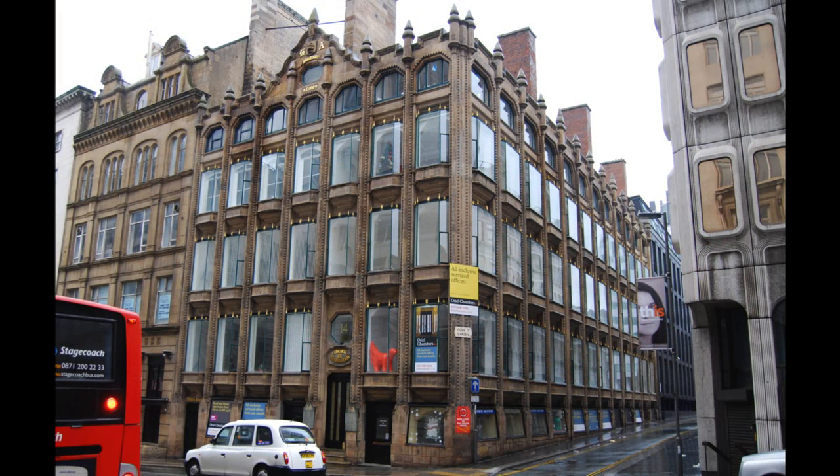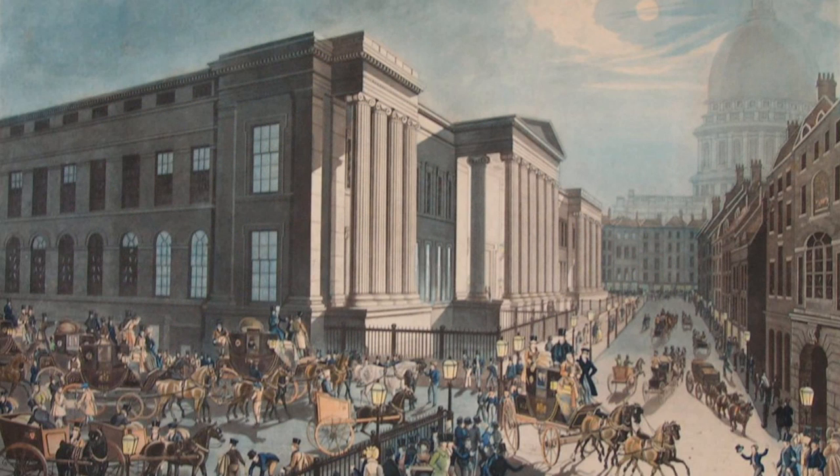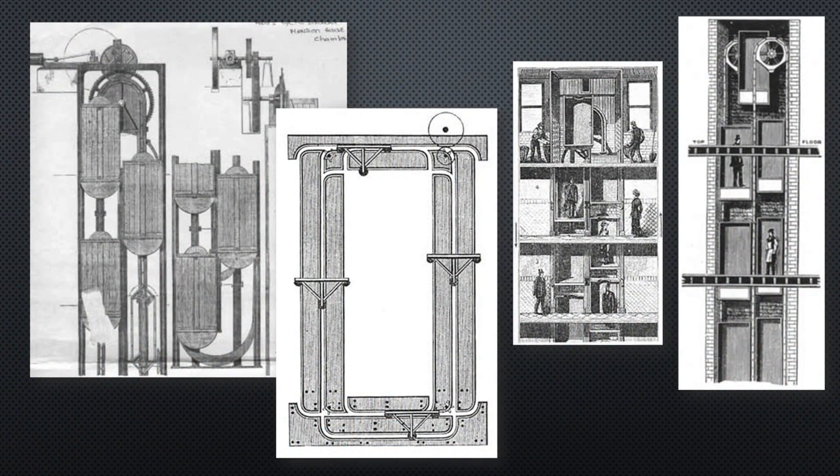Peter Ellis installed the first elevators that could be described as Pater Nosters in Oriel Chambers in Liverpool in 1868. Another was used in 1876 to transport parcels at the General Post Office in London. In 1877, an Englishman Peter Hart patented the idea of a circular elevator for people — his cyclic lift.